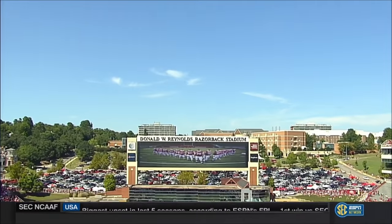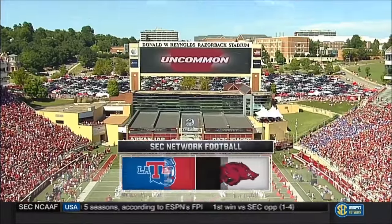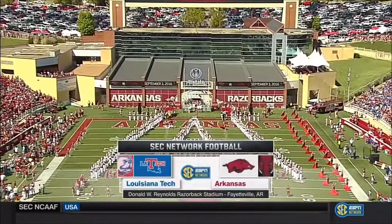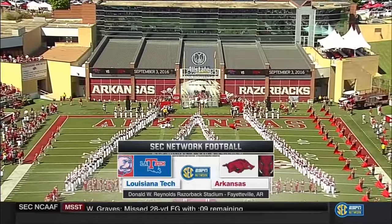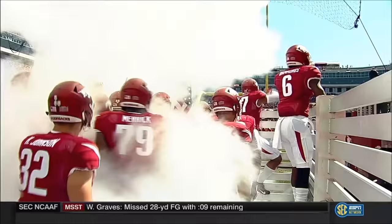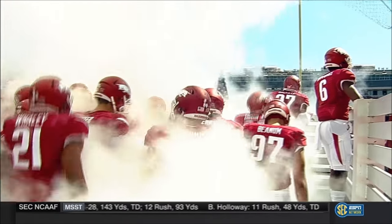Welcome to a beautiful day here in Fayetteville, Arkansas, Razorback Stadium, where they will be hosting one of the best home schedules in the country this year, with visits from the likes of Alabama, LSU, and Florida. It starts today with Louisiana Tech, and the Razorbacks are ready to run free from the hub pen.